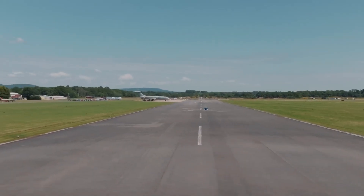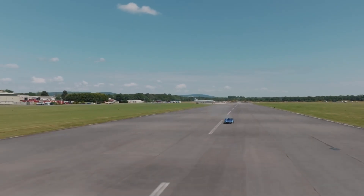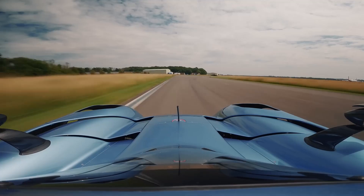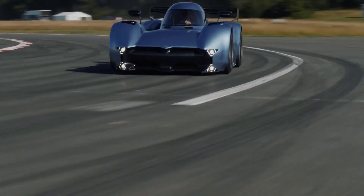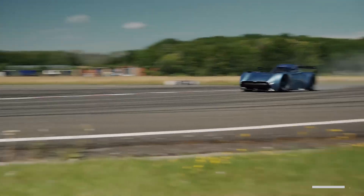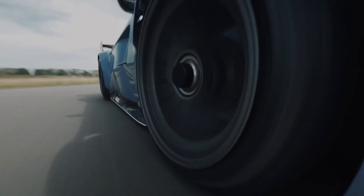As the dust settles and the adrenaline fades, one thing's for sure: the McMurtry Spurling Pure isn't just a car — it's a wild ride that flips the script on what we thought was possible. So, are you ready to unleash your inner speed demon? If you love this deep dive into the world of hypercars, smash that like button, subscribe for more heart-pounding content, and hit that notification bell. What record-breaking machine should we explore next? Let us know in the comments below.